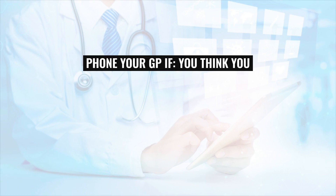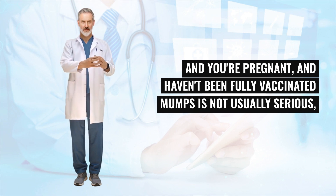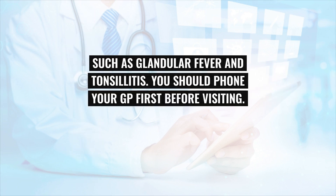Phone your GP if you think you or your child might have mumps, if you've been in close contact with someone who has mumps and you're pregnant and haven't been fully vaccinated. Mumps is not usually serious, but it has similar symptoms to more serious types of infection, such as glandular fever and tonsillitis.